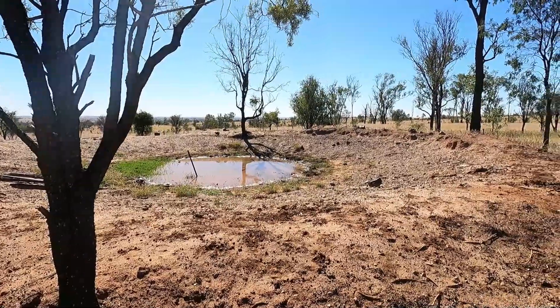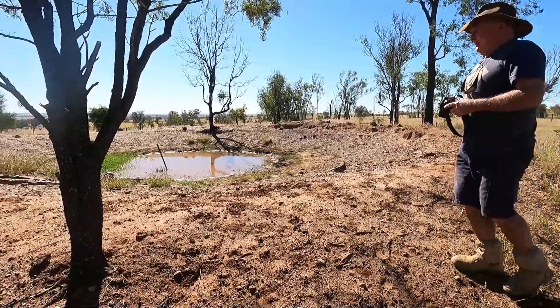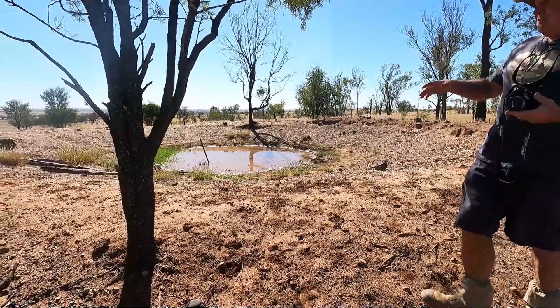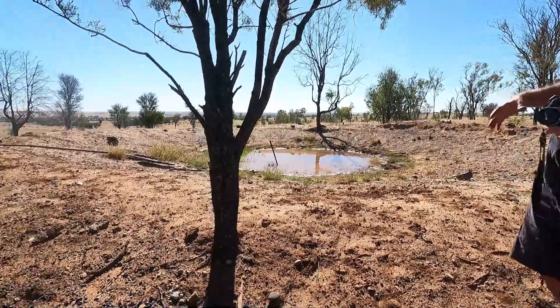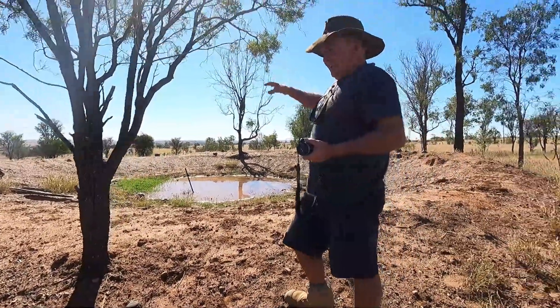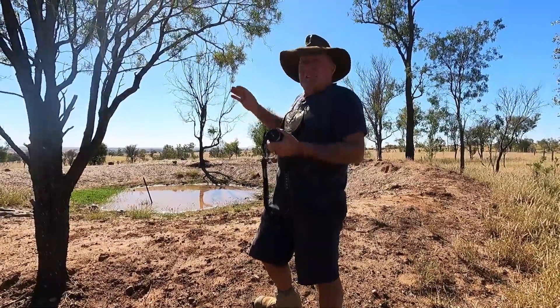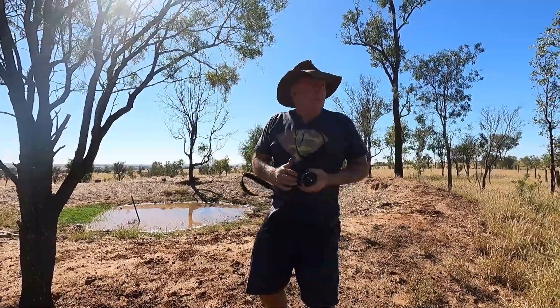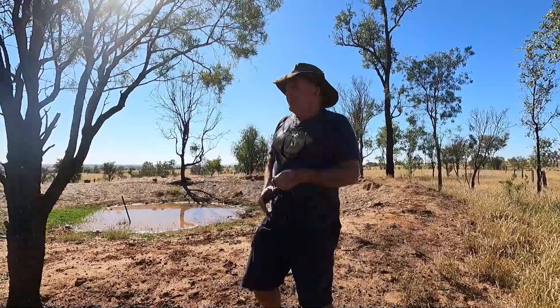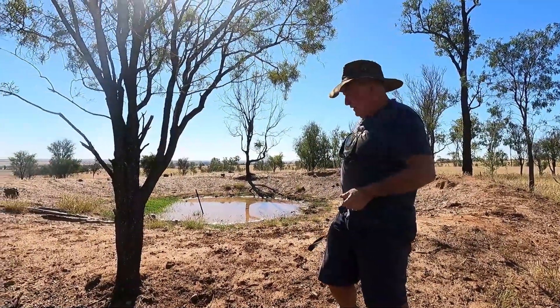So this was the original turkey's nest, this is where it was. You didn't actually dig it all — you just pushed dirt up around and created a circle. The water that came out of the bore went into that, it would settle, and then you put it at the highest point so it just gravity-fed down to different troughs for the cattle and all that sort of stuff.